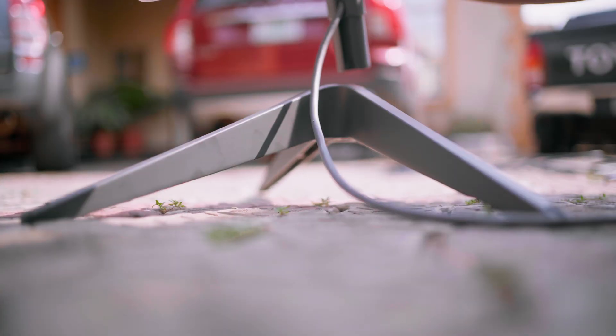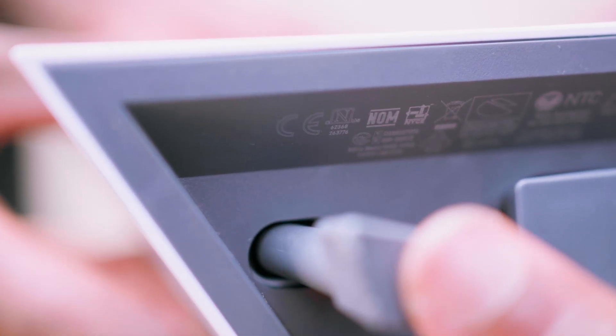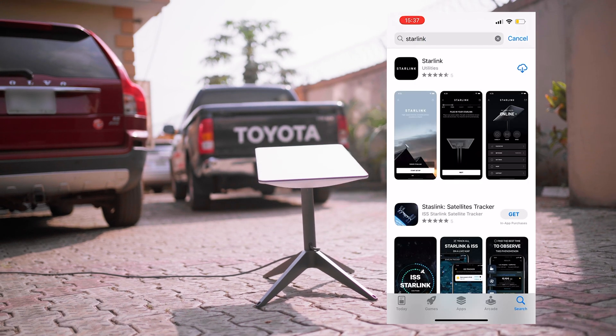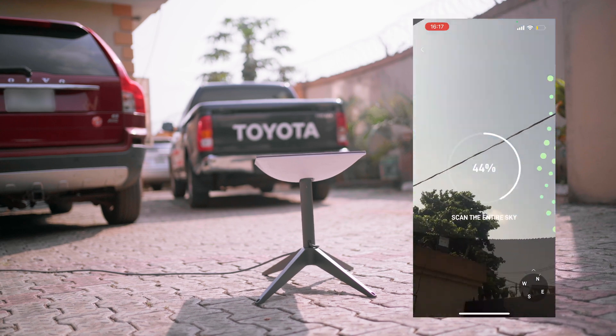So let's head outside for a quick speed test. To download the app, go to your native app store — iOS or Android — search Starlink, and download the SpaceX-developed one.